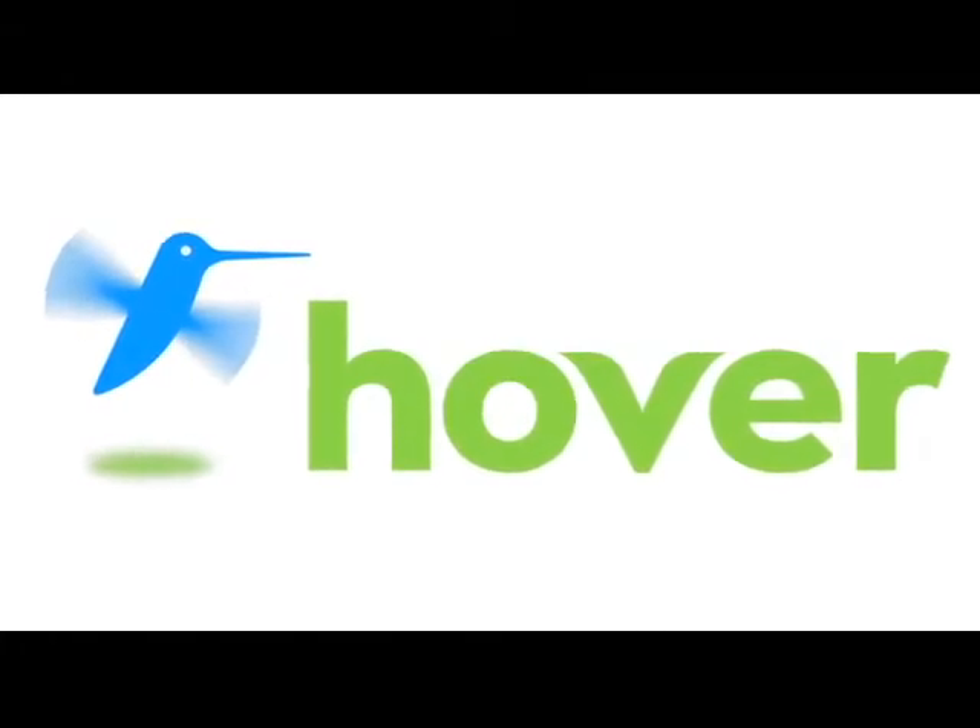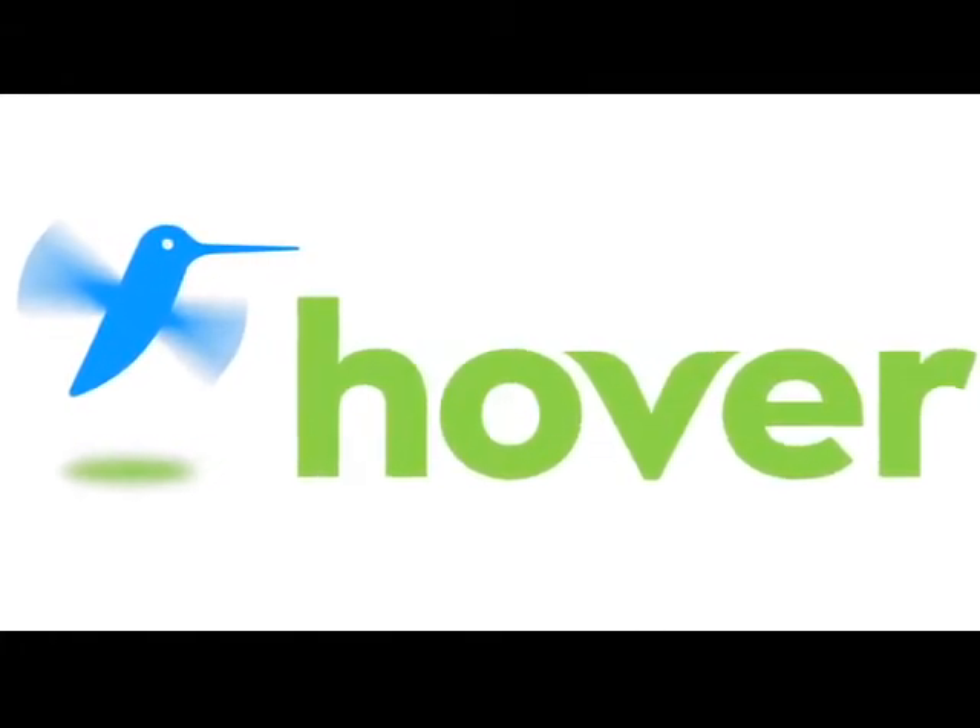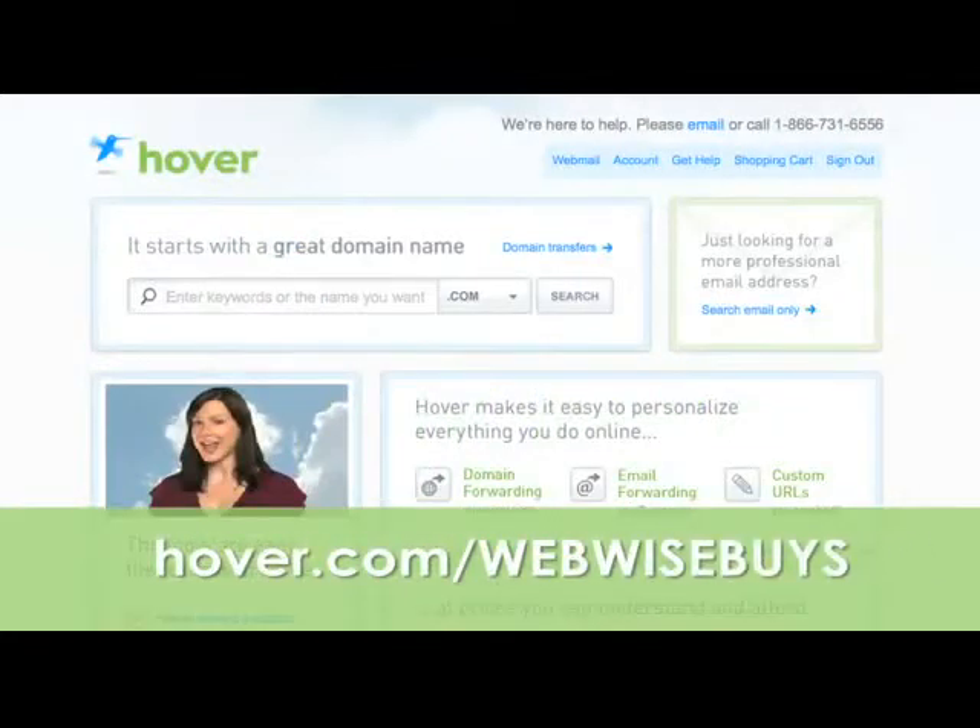This episode is brought to you by our friends at Hover, the easiest way to buy domain names and do more with them. Get 10% off today by visiting hover.com/webwisebuys.